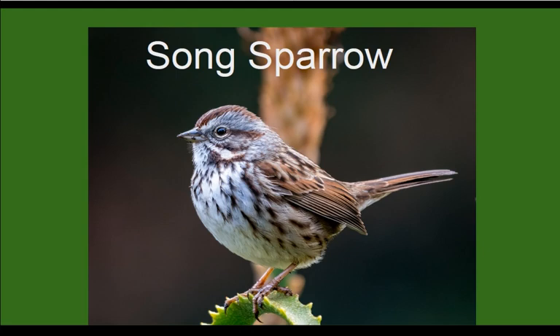Another bird you'll probably hear more than you'll see is the Song Sparrow. They're kind of drab little guys — no bright colors to point them out — but they have a very noticeable song. It's a series of chirps followed by a descending cascade of sound. Some ornithologists say it sounds like 'maids, maids, put on your tea kettle, kettle.' They have a really melodious song, which is why they're called the Song Sparrow. Listen for them this spring as they establish their territories.